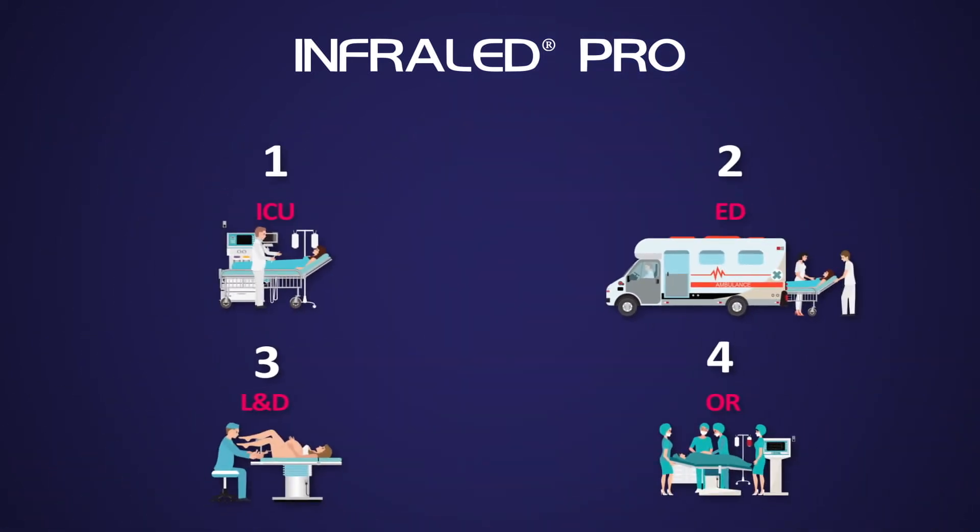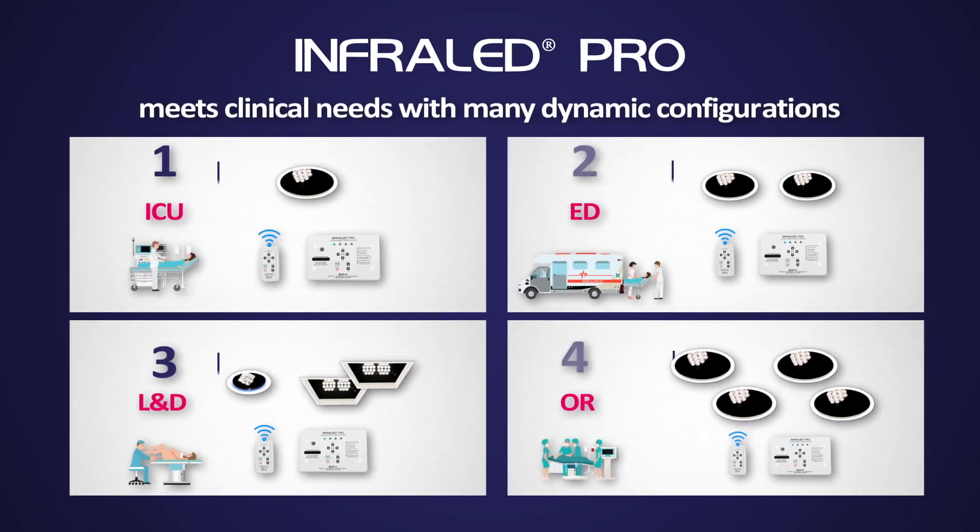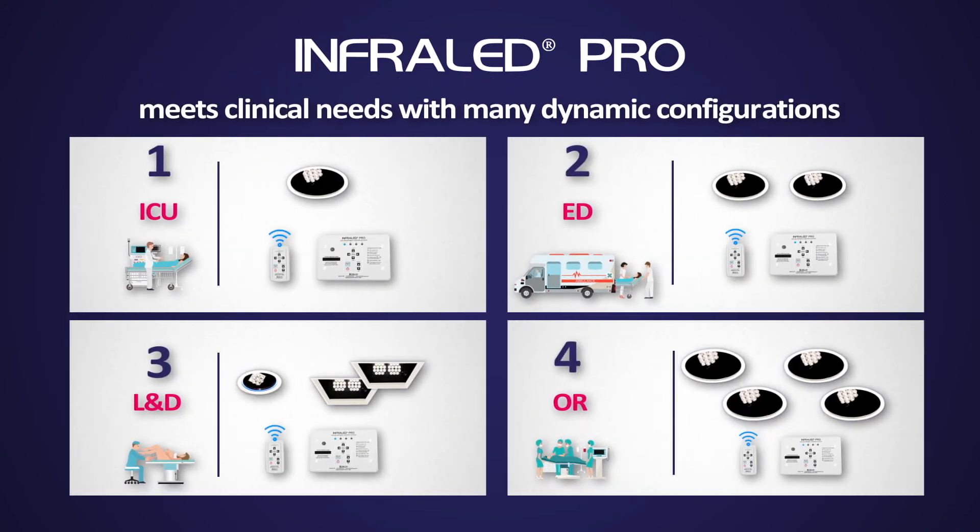One light, two light, three light, and four light configurations provide optimal and efficient solutions for the unique requirements in each clinical department.